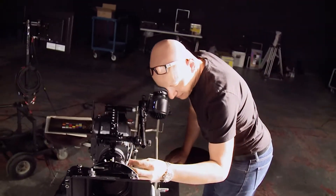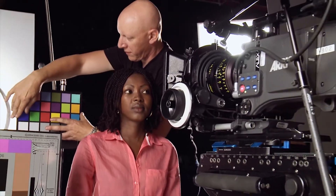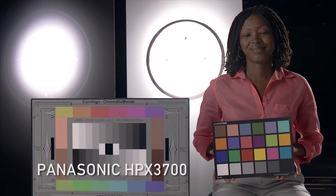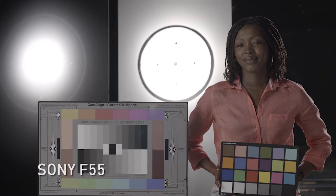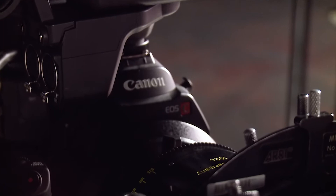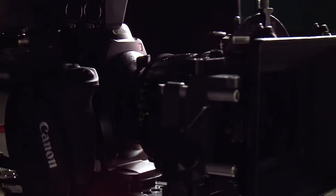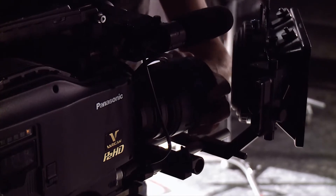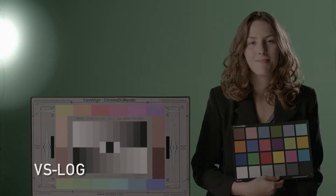There are two common color spaces for recording video: Rec 709 and Log. Log allows for maximum color manipulation in post-production, but the log varies from camera to camera — no two are the same. That's where Look Lab's color science comes in. Our software is designed specifically for each camera we test.